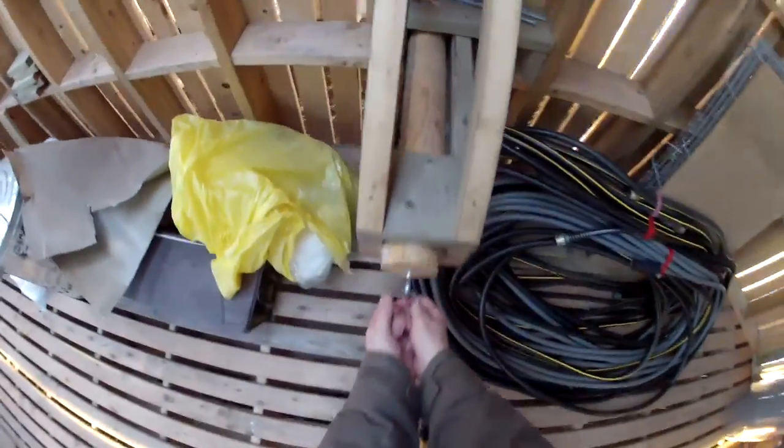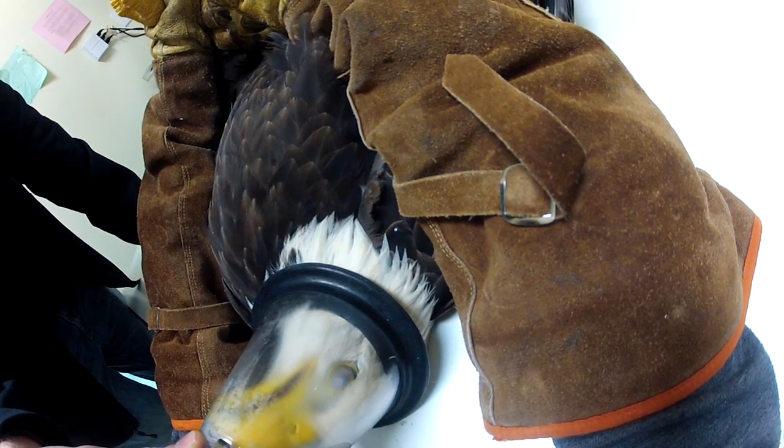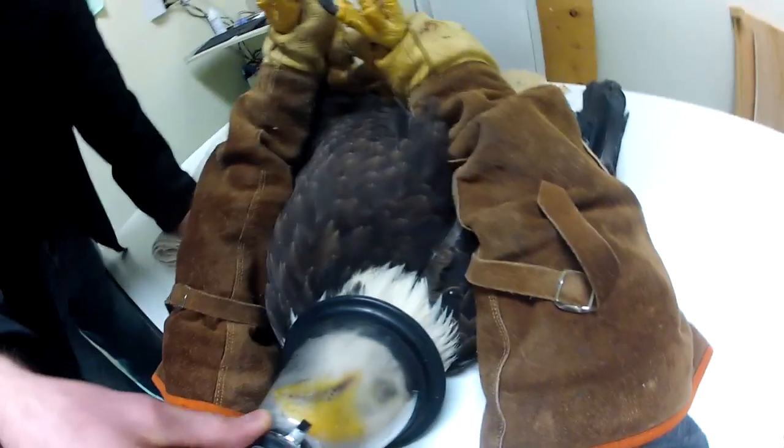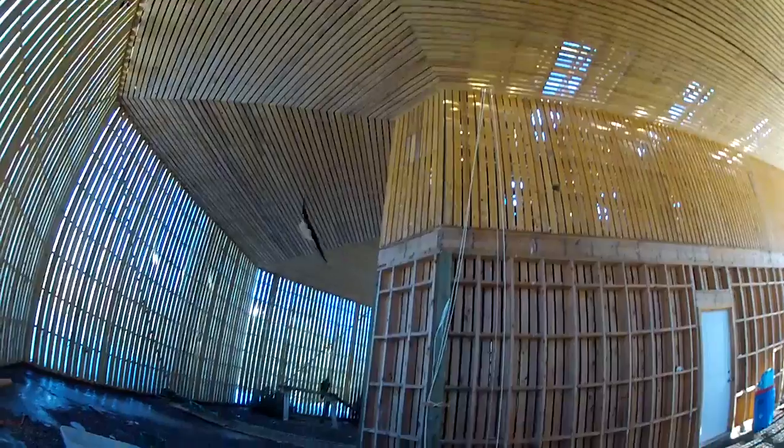He had pain in one of his wings. He was delivered to us by a volunteer transporter, and we took him into the clinic and anesthetized him, and we tested him for lead. We x-rayed him to make sure he wasn't broken. We had a good look at his wounds to determine there wasn't anything that needed to be sewed up, and we determined that he just needed some rest to rest up his wing issue and to let his feet heal, but nothing significant on the exam, so that was great.